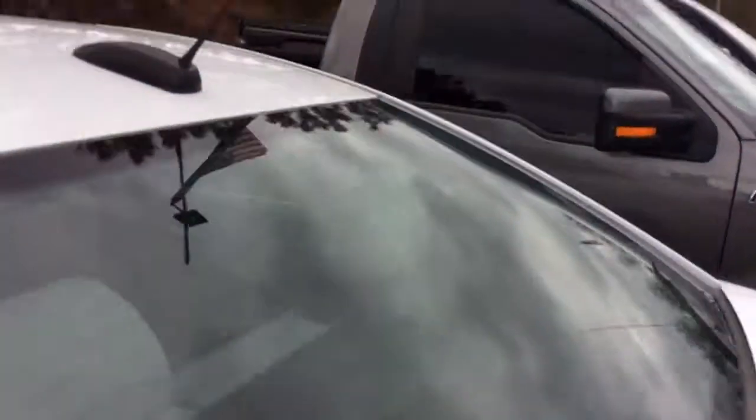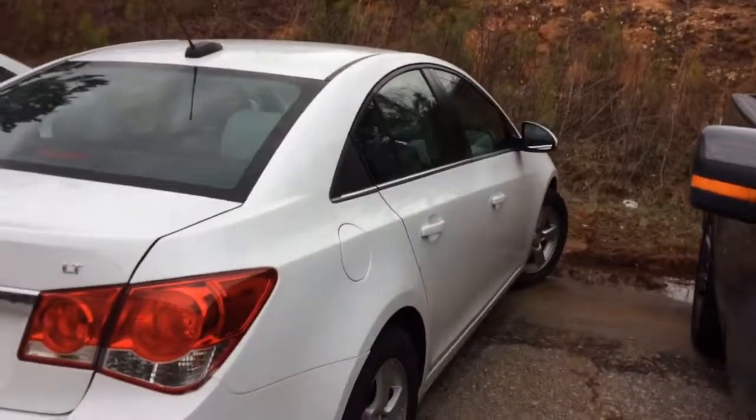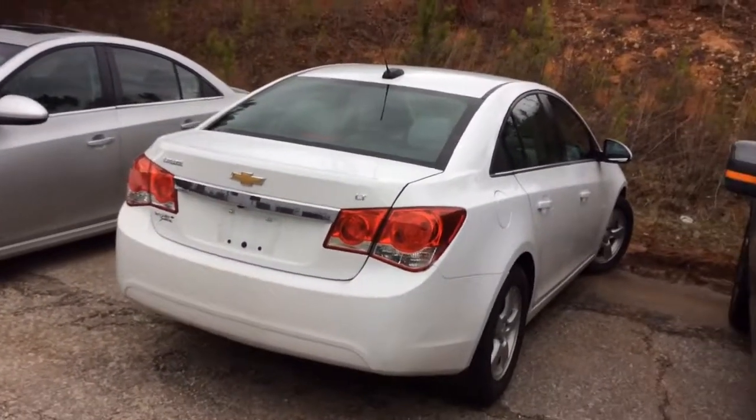Again, this is a Cruze — white in color with 44,936 miles. So I'll be talking to you in just a minute. Have a great one.